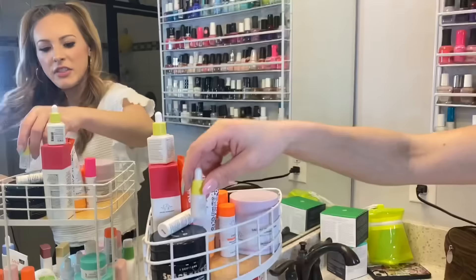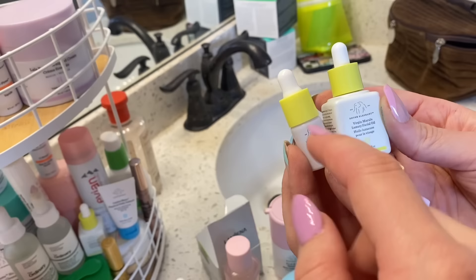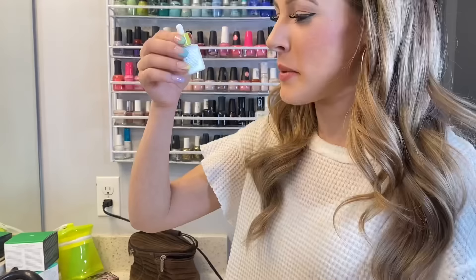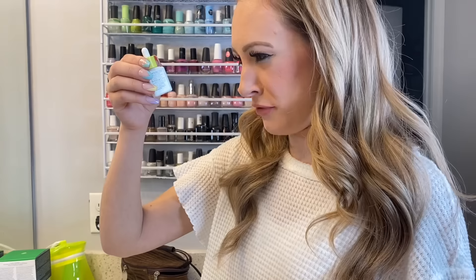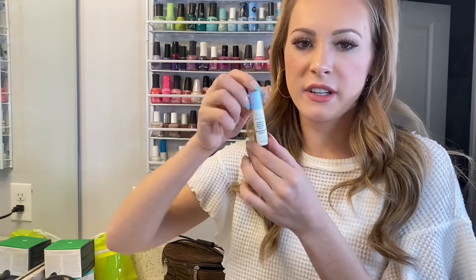Then we have some little baby things — these are the same exact thing. One came in the mini pack and one came as a free sample with the Baby Facial. This is the Virgin Marula Luxury Facial Oil. I love it and I want to get the full size of this. Then this is the B-Hydra Intensive Hydration Serum by Drunk Elephant.